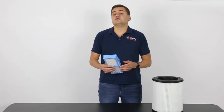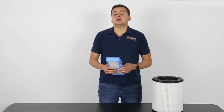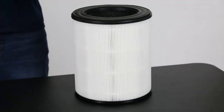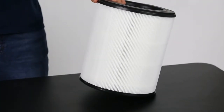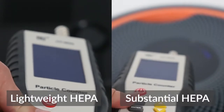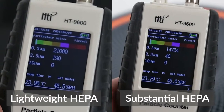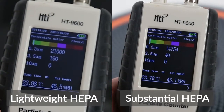Keep in mind, not all HEPA filters are the same. Some air purifiers come with lightweight HEPA filters for small rooms, and others come with more substantial HEPA filters for larger spaces. After just a few minutes with a substantial HEPA filter, the number of airborne particles is significantly lower than the same amount of time with a lightweight HEPA filter.